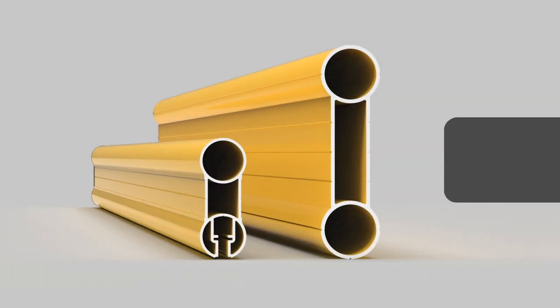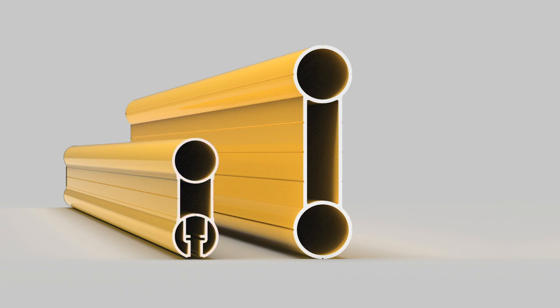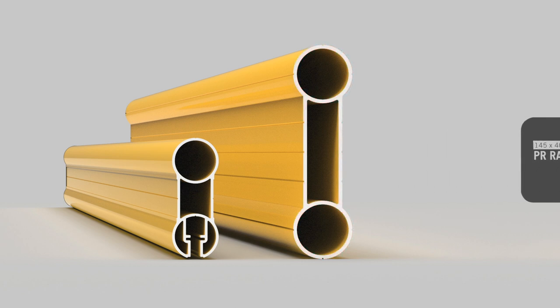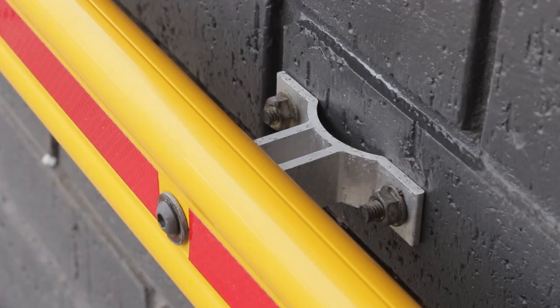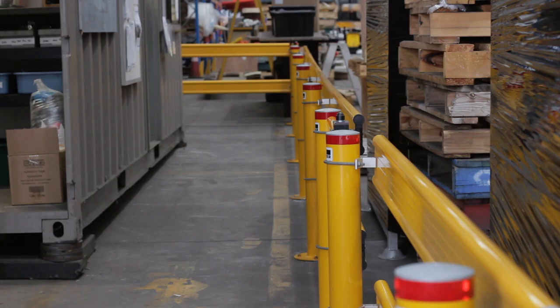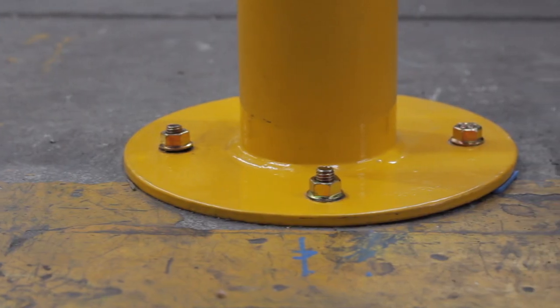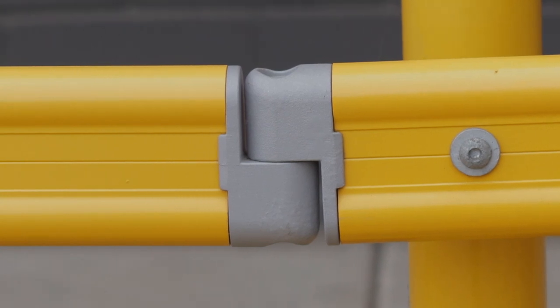ER rail is 80 by 30 millimetres with a 1.75 millimetre thick wall. PR rail is 145 by 40 millimetres with a 2 millimetre wall. End caps and fixings are also available to allow for wall or post mounted configuration. ER and PR rails can be fitted to round or square, below ground or surface mounted bollards and can be quickly installed in environments with flat or sloping surfaces.